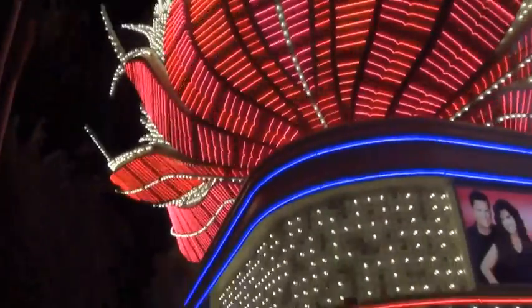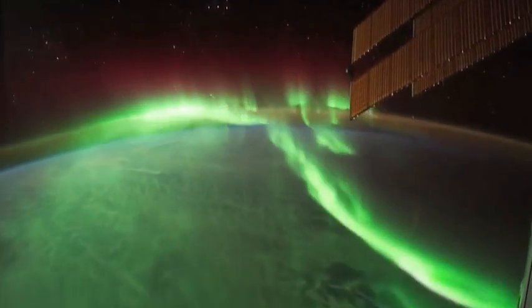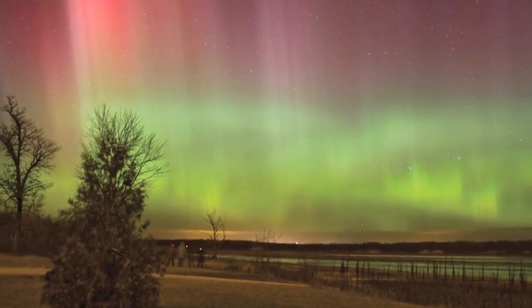Some of us have also been lucky enough to see the light from colliding atoms on an even bigger scale here on Earth. We're talking about the famous light shows called the Northern Lights in the Northern Hemisphere, or auroras in other parts of the world.